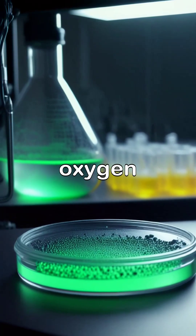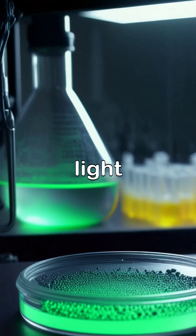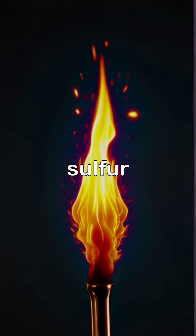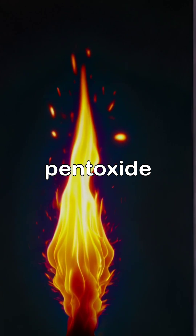The reactions of non-metals with oxygen are fascinating and varied, unfolding in dramatic displays of color and light. As sulfur burns in the presence of oxygen, it emits a bright blue flame creating sulfur dioxide, while phosphorus glows as it ignites producing phosphorus pentoxide.